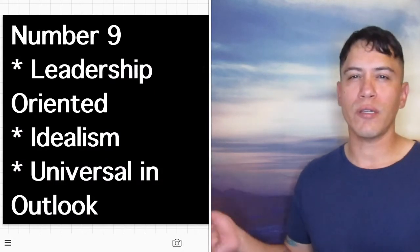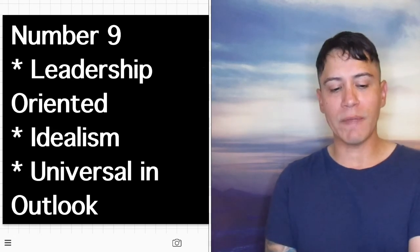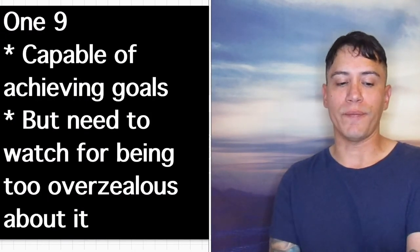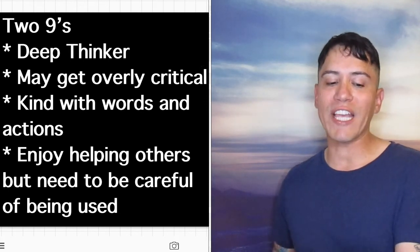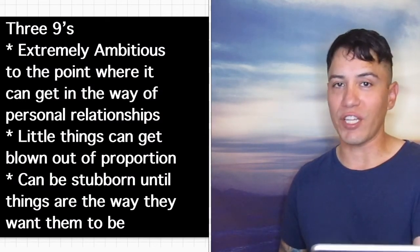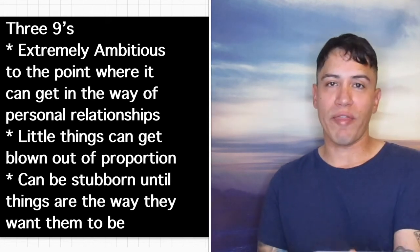Number 9 goes back to the mental plane and stands for leadership, idealism, and a universal outlook. 1-9 is intelligent and capable of achieving goals, but needs to watch for being too overzealous. 2-9s are critical — deep thinkers who may be overly critical, but kind with words and actions; they enjoy helping others but need to be careful of being used. 3-9s are givers — extremely ambitious to the point where it can get in the way of personal relationships; little things can get blown out of proportion, and they can be stubborn until things are the way they want them to be.